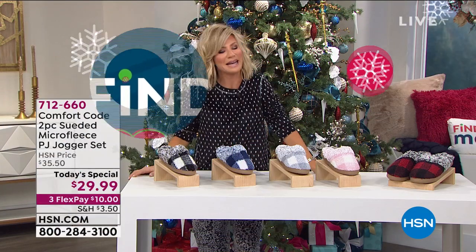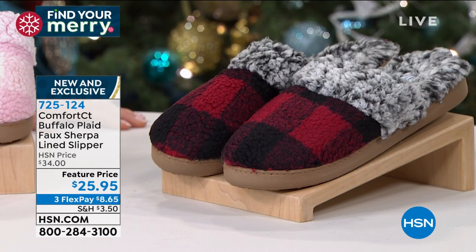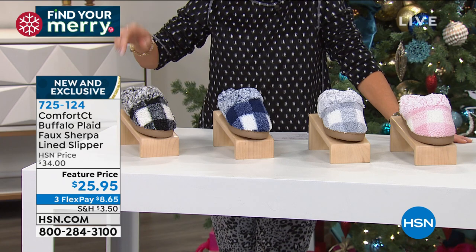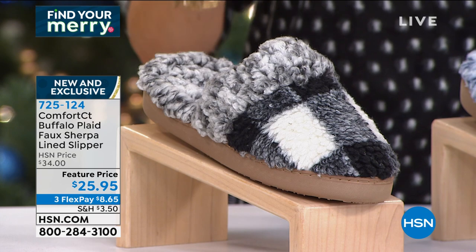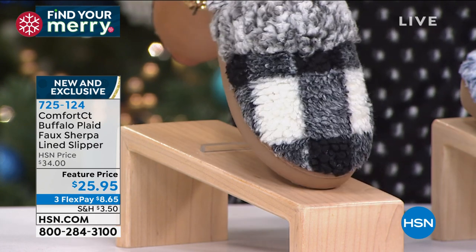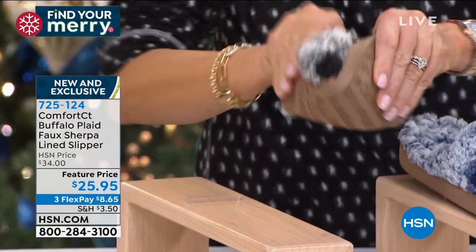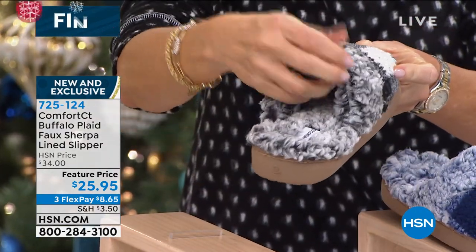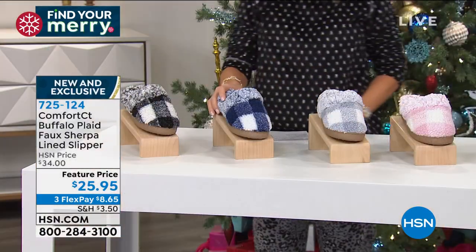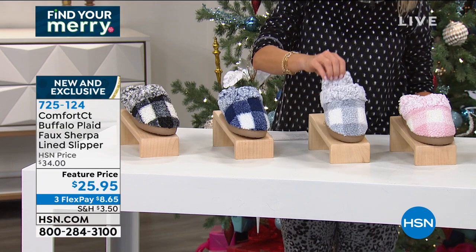Moving on to something — I pride myself on being a slipper aficionado. As soon as I walk in the door, slippers go on. They have to have memory foam, support, a rubber bottom. Comfortable, not heavy, and I can't slip or slide. This checks every one of those boxes. Cuddle Duds slippers for under $26. You order small for sizes five and six, medium for seven and eight, large for nine and ten, extra large for eleven and twelve. Here it is in beautiful black and ivory with great traction on the bottom. So soft with all that sherpa — not too thick where your toes are squished. Next to that is the beautiful navy and ivory, fun to wear back even with your denim jeans. Then we have it in the gray check.